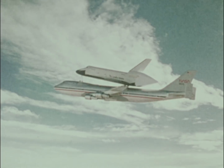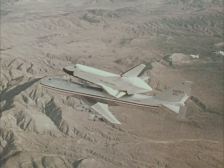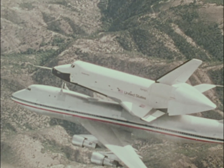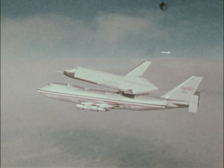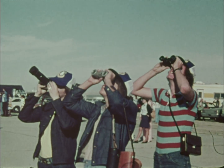A special aerodynamic fairing was installed in the tail of the shuttle to smooth the airflow around the vertical fin of the 747. Eventually, however, NASA tested the Space Shuttle without the tail fairing in order to assess its performance in the configuration it will have when returning from Earth orbit.